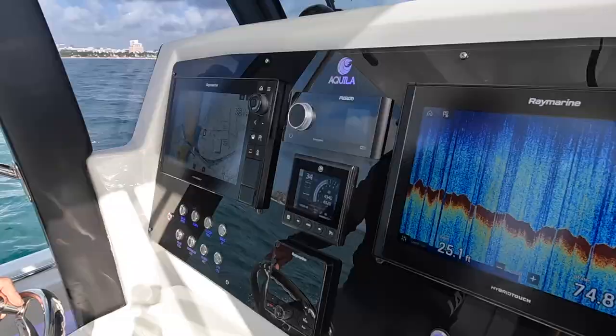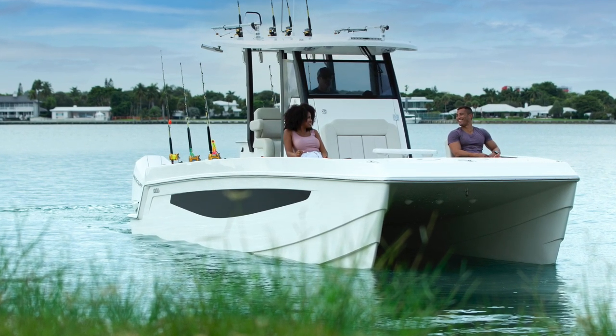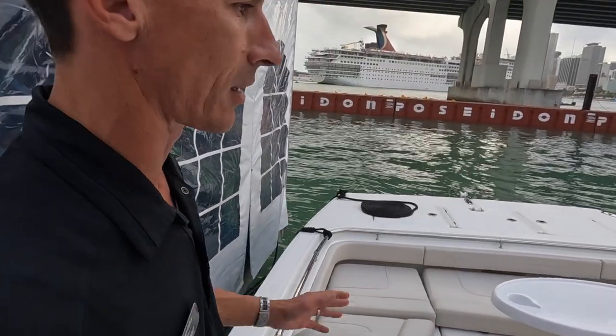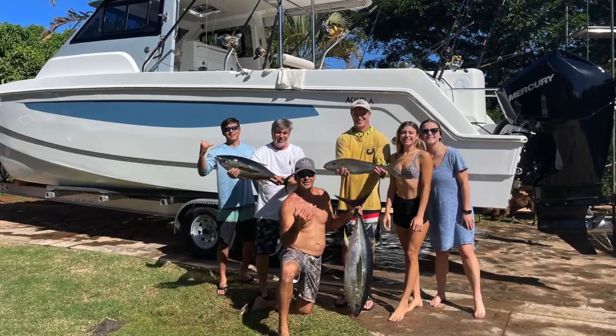I love the stereo system on the boat. It's got eight speakers, Fusion stereo — sounds amazing. Up on the bow area, my wife loves the backrest on the seats here. Great just for cruising out. We have a lot of sandbarring; we'll probably do more sandbarring and restaurants than we do fishing.